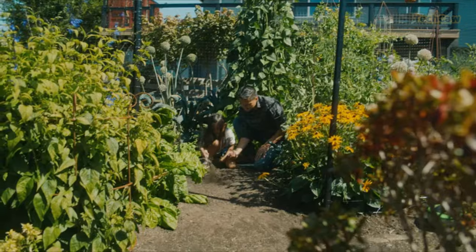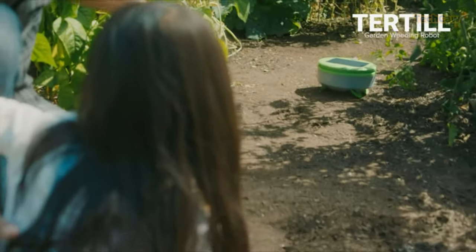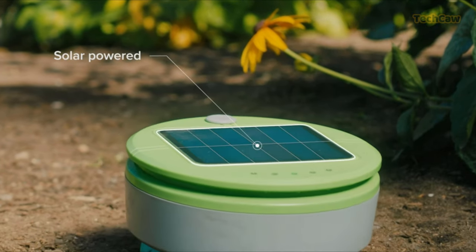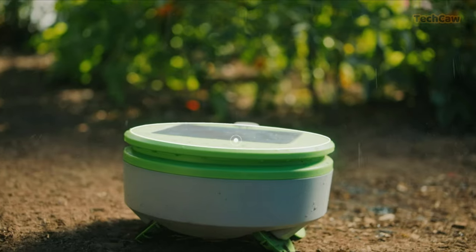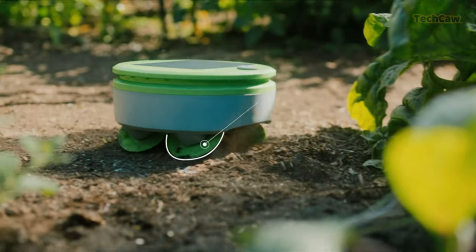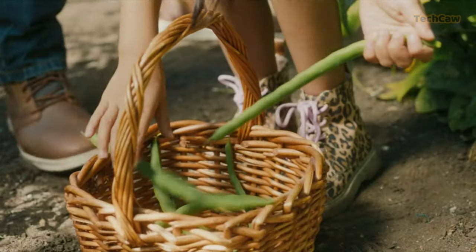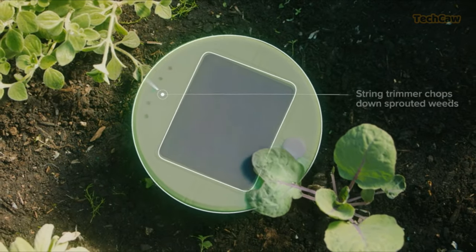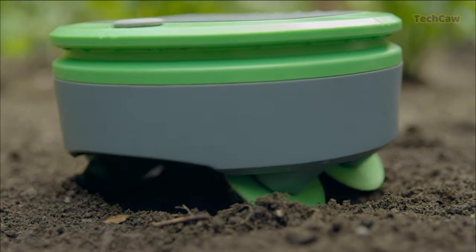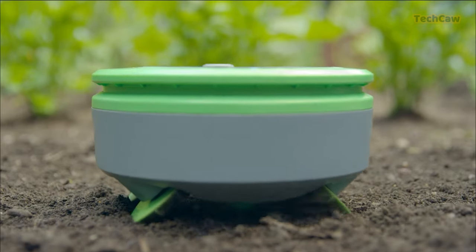Tired of weeding your garden? Let the Turtle Garden Weeding Robot do the work for you. Designed by the inventor of Roomba, this weed-free garden robot can maintain up to 200 square feet. It uses height to identify plants from weeds and turns away from plants touching its front sensors. If a plant passes under the robot, Turtle cuts it. Plus, it has plant guards to protect smaller seedlings. Weatherproof and solar-powered, Turtle stays in the garden from spring through fall, keeping your garden tidy and weed-free.